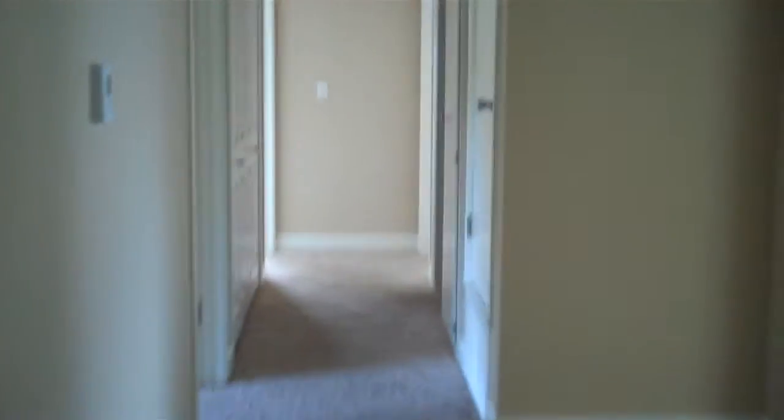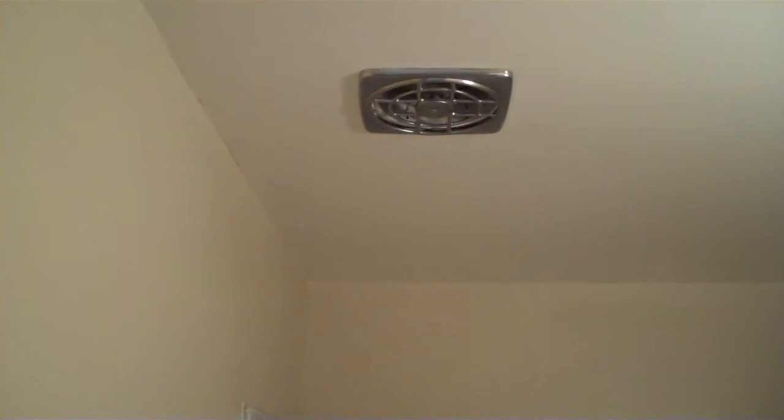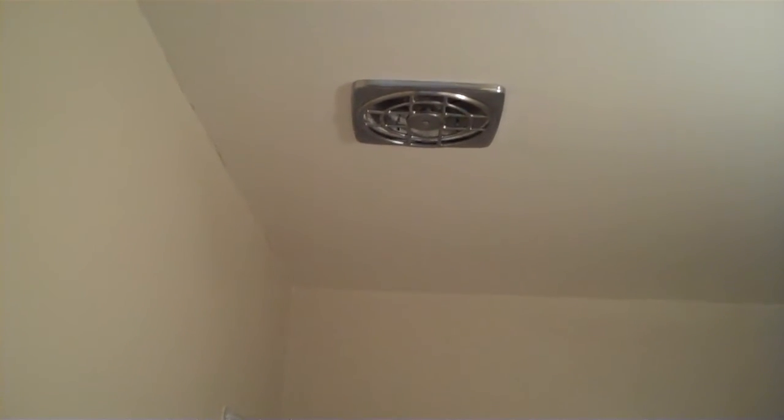One more thing: there is a fan in the hall bath that's attached to the light, and when you turn it on — there it goes — it's pretty loud, so it sounds like that needs a little bit of an adjustment. It's also missing a shower curtain.